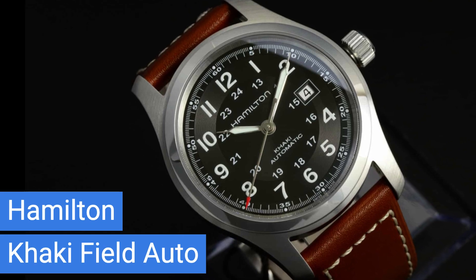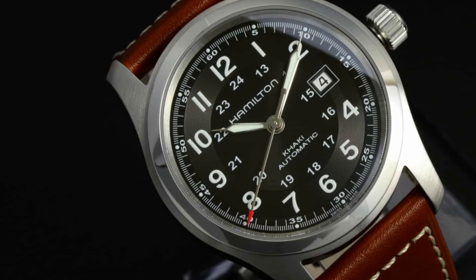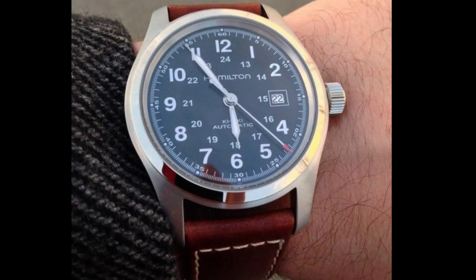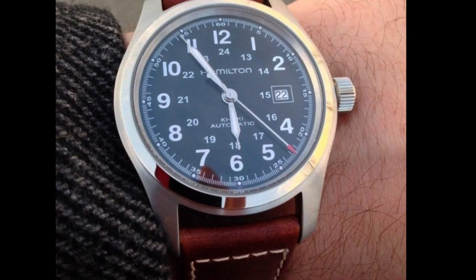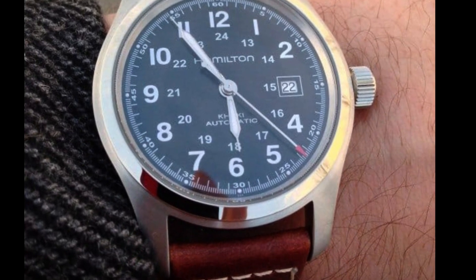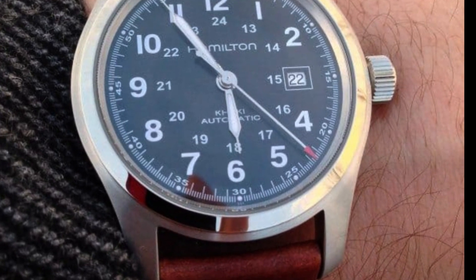Returning to the West, we're highlighting the Hamilton Khaki Field Auto. Priced around $500, this watch is steeped in military history and famed for its durability. With a reputation for producing top-notch field watches, Hamilton infuses elegance into this model, powered by an 80-hour automatic movement. Don't miss out on the chance to own a piece of Swiss precision mixed with rugged American spirit.